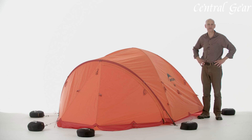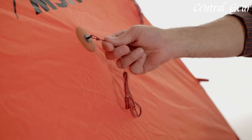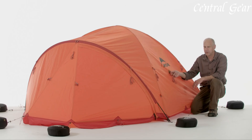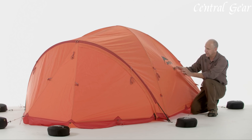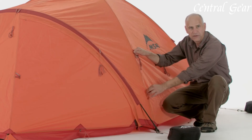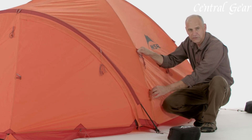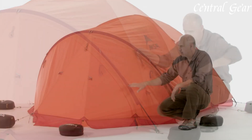Designed with user convenience in mind, the Remote 3 includes features like reflective guylines for visibility in low-light conditions and reinforced seams for enhanced durability. Its compact, lightweight design ensures portability without sacrificing strength or functionality. Ideal for winter camping, mountaineering, or any expedition requiring reliable shelter in extreme conditions, the MSR Remote 3 tent delivers superior performance and comfort, making it a dependable and versatile choice for outdoor enthusiasts.